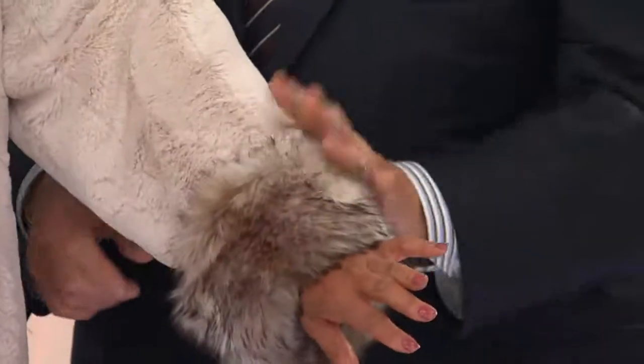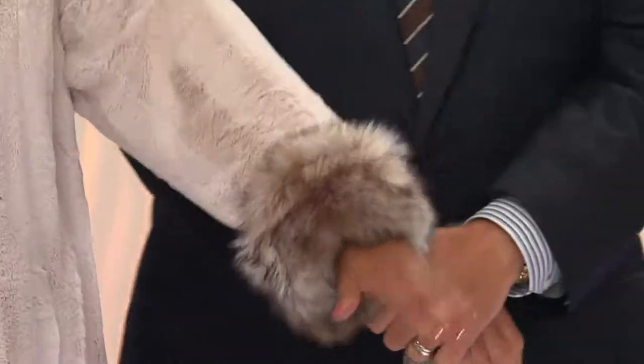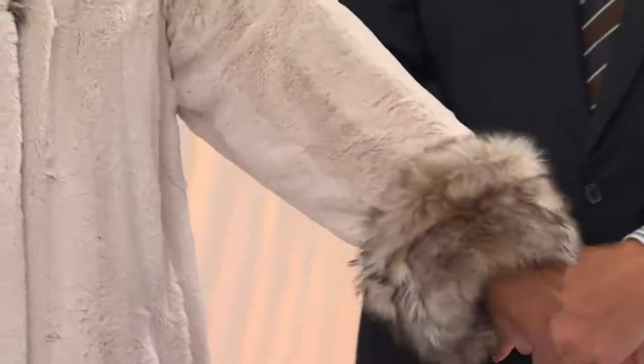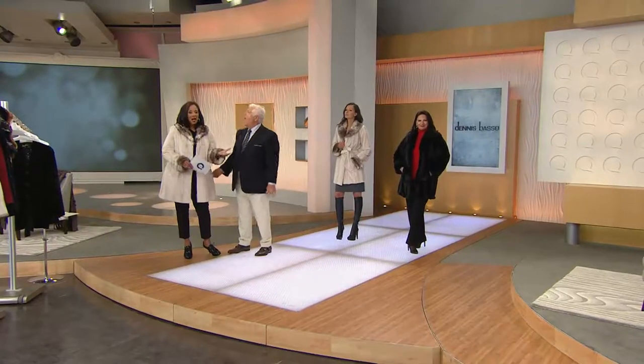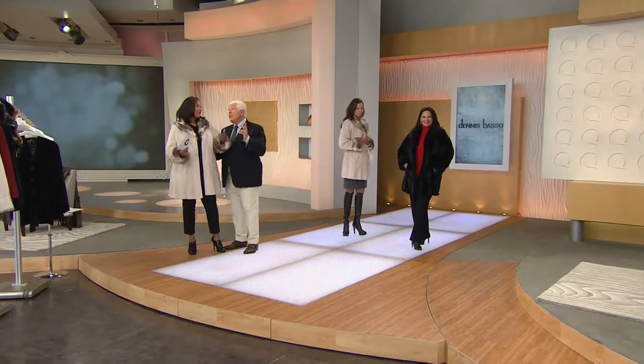If your arm is shorter or longer, you're able to turn this cuff up and adjust it to suit the length of your arm, so it's perfect for you. The cuff at the sleeve, the beautiful collar detail, the quality of the faux fur, the wonderful lining, the faux leather belt — all of these are designer details that come directly from Dennis Basso at the highest couture level.